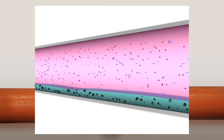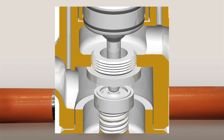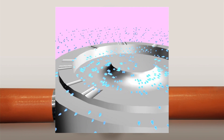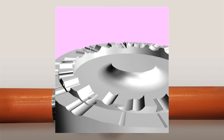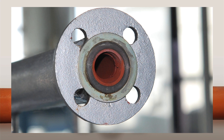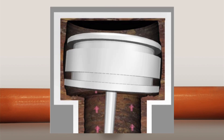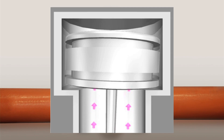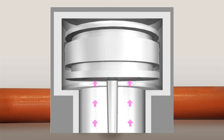Minuscule droplets of condensate entrained within steam are carried through piping and cause the erosion of parts such as valve seat surfaces, interfering with their ability to form a tight seal. Other debris accumulate in piping, leading to seizure of components such as pistons. And fluctuations in the inlet pressure and heating load cause pistons to tilt, affecting pressure stability.